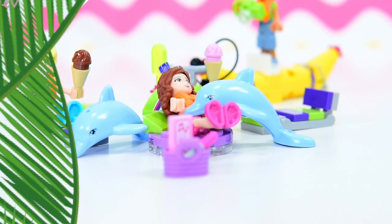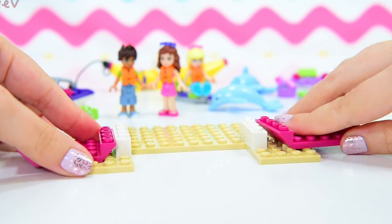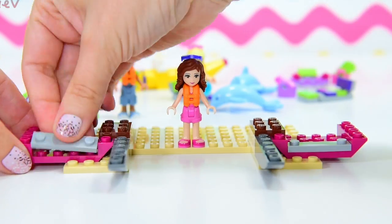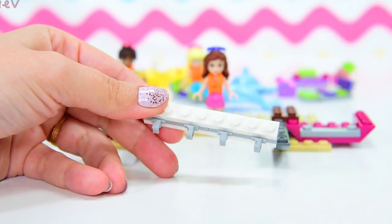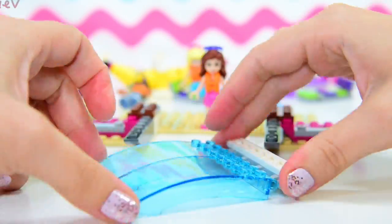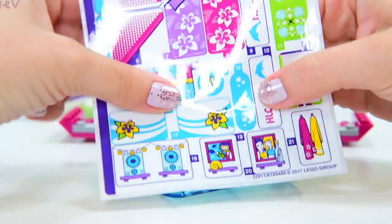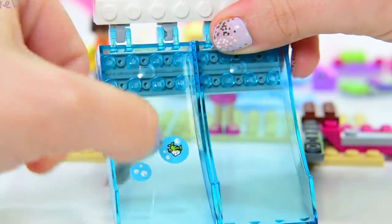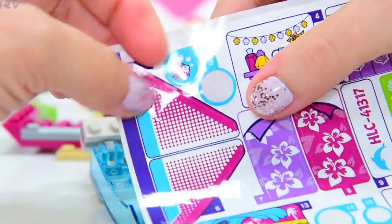There are two dolphins in the set — one thinks the lipstick might be her color! We're up to bag number two and starting to build the catamaran itself. We've got these big blue see-through base plates — this is the glass bottom of the boat so you can see little fishies and bubbles from inside the boat. It's such a luxury ship!